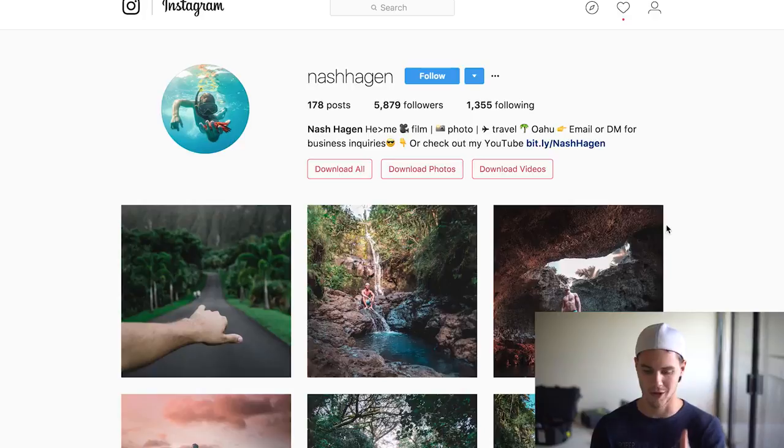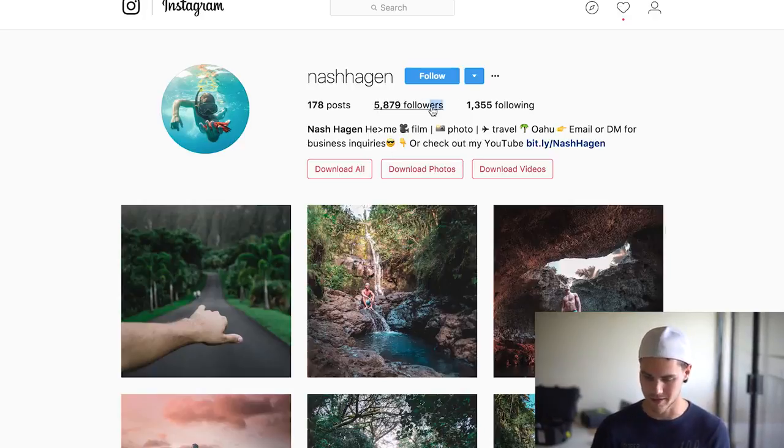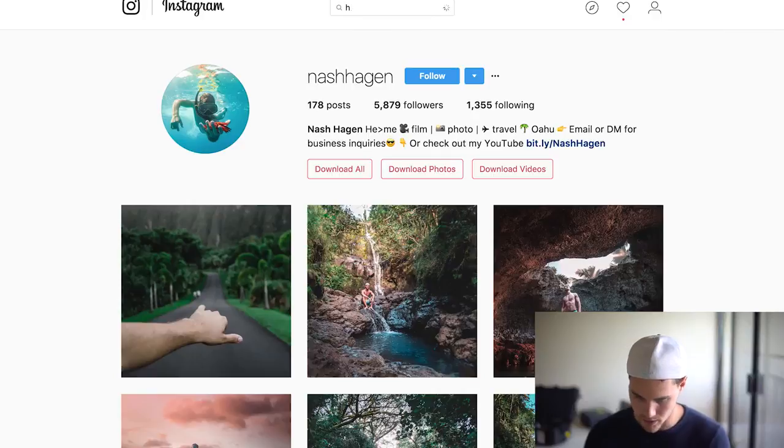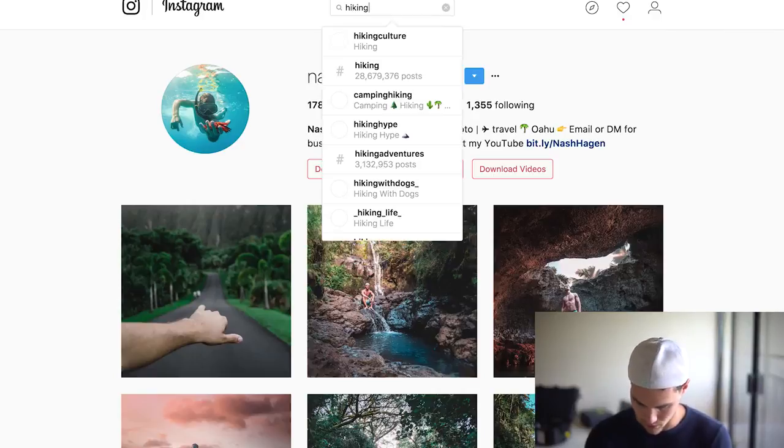Also, if you haven't followed me on Instagram go ahead and check me at Nash Hagen. I'm trying to get to 6,000 followers, so if we can do that that would be dope. I post kind of like adventure stuff so it kind of fits with my vibe.